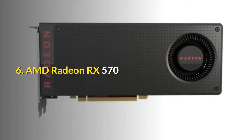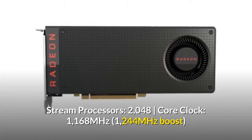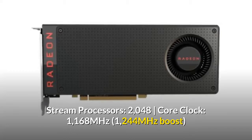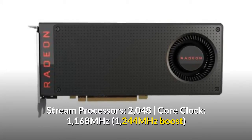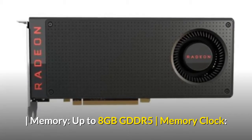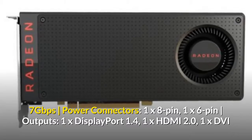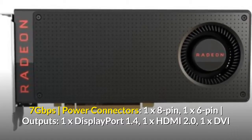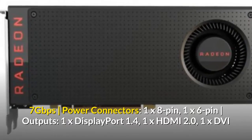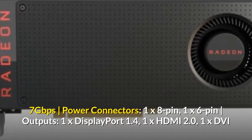6. AMD Radeon RX 570. Stream Processors: 2048. Core Clock: 1168 MHz, 1244 MHz Boost. Memory: up to 8GB GDDR5. Memory Clock: 7 Gbps. Power Connectors: 1x8 Pin, 1x6 Pin. Outputs: 1x DisplayPort 1.4, 1x HDMI 2.0, 1x DVI.